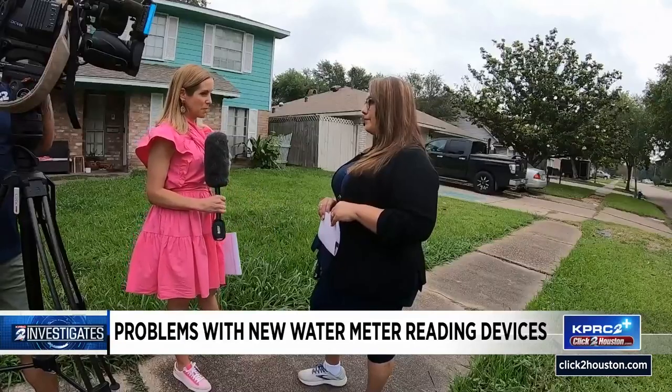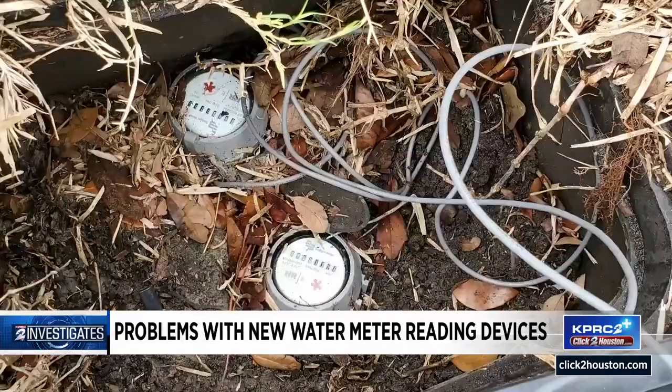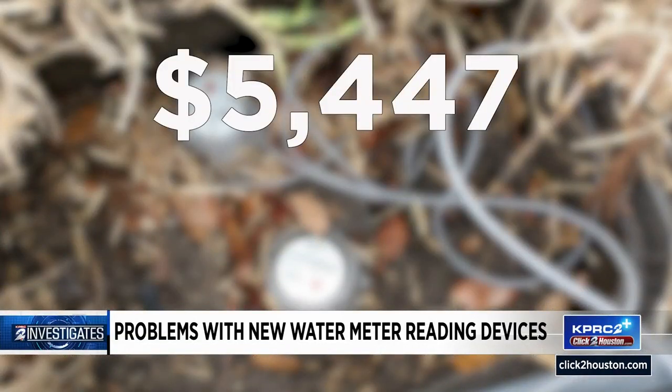Jessica Sanchez's bill is more than $2,600 — "a lot more than we were expecting." Robert Tomlinson next door is looking at a bill for $5,447. "I mean, I would have to have a geyser coming out of my backyard in order to have a bill that high."